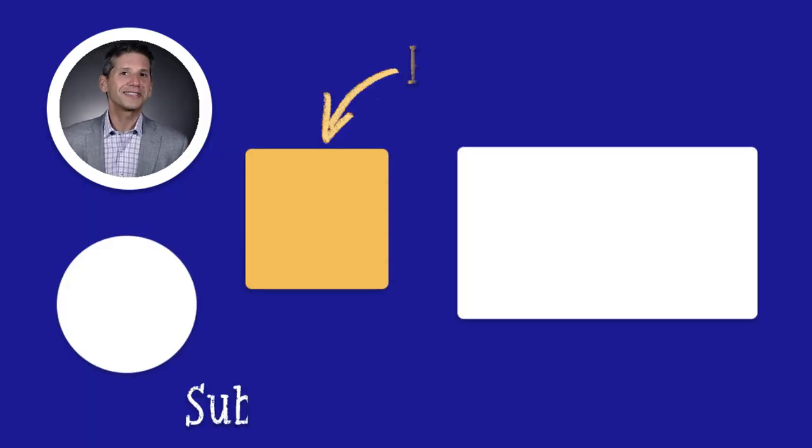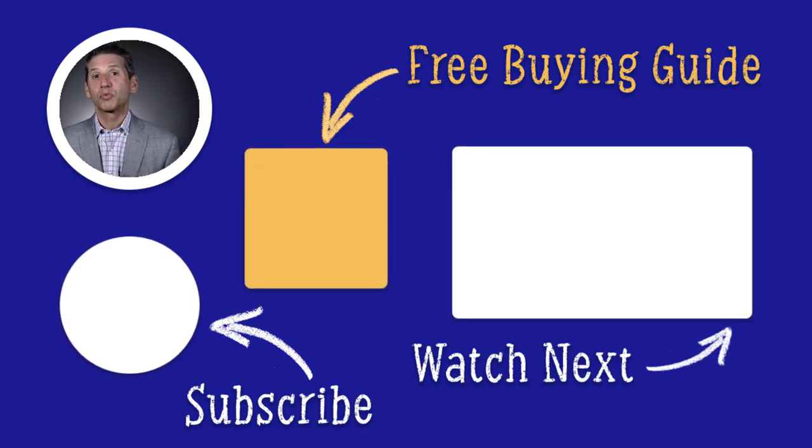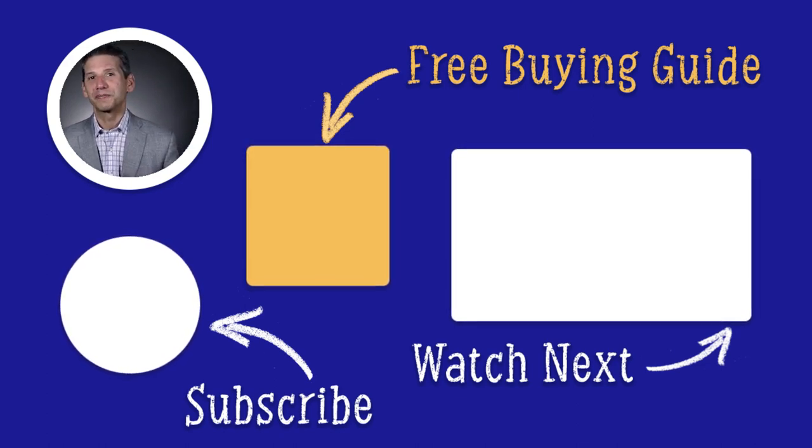What do you think? Click the link to download our dishwasher buying guide. Unfortunately, we all know someone who's been talked into buying the wrong appliance — don't let that happen to you. Over a million people have found the right answers in the Yale guide. Thanks for watching.